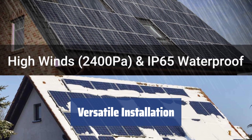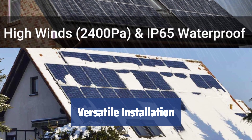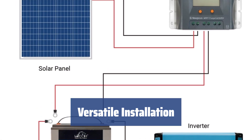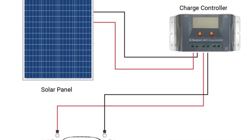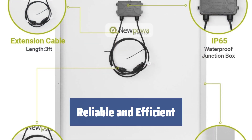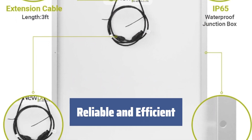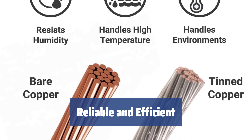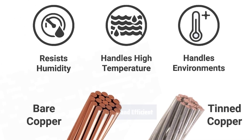Despite its solid construction, this panel is lightweight and easy to install, making it a great option for RVs, yachts, camping trailers, gate openers, and other systems where excess weight is not desirable. If you're looking for a reliable and highly efficient source of free energy, the Nupua NPA 100-12H is the ideal choice to enhance your home electrical system or use when off the grid.